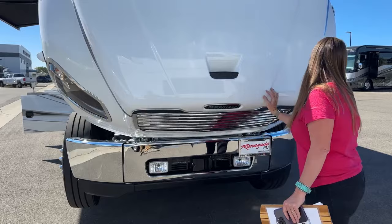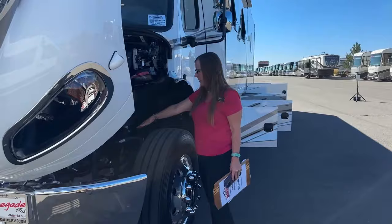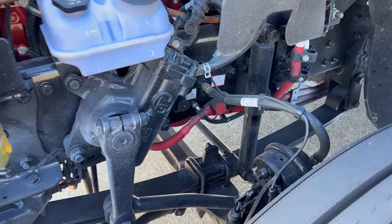On the other side, jump points are here — your positive and negative jump points. Your fuel filters are right here. Today stock number is 230319 — this is a 2024 Renegade Verona 40 VRB.